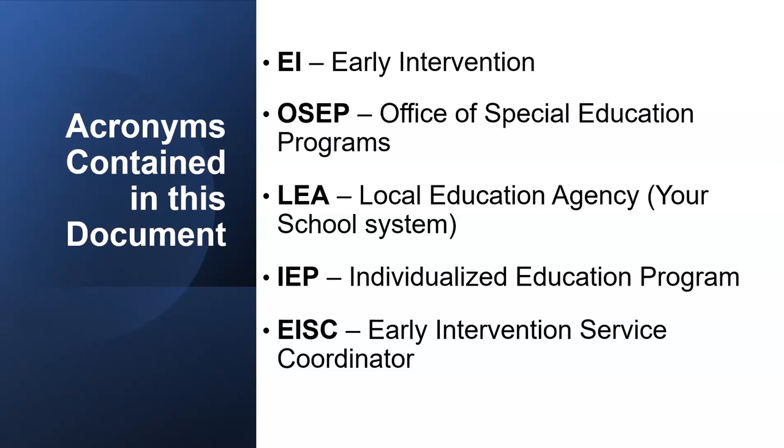This is just a list of acronyms contained in this presentation for those of you who are not special education staff and who might be working on the EI to Preschool Tracking Log.